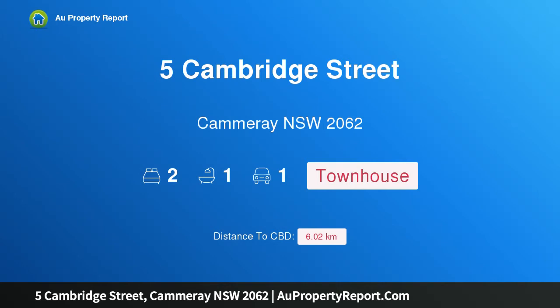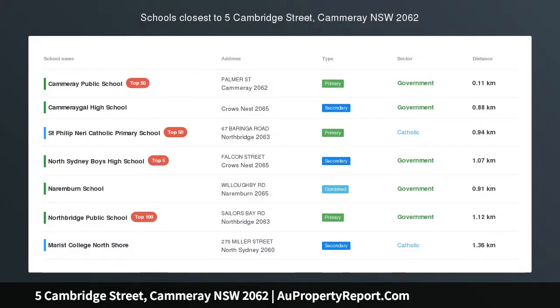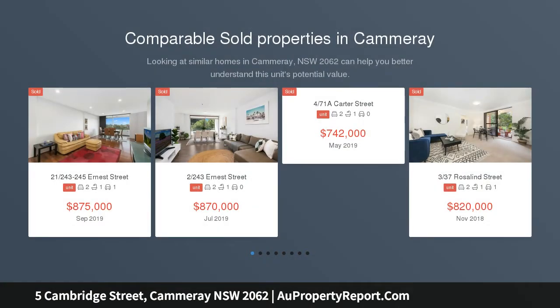Hi, I am glad to introduce Property 5 Cambridge Street, Camaray New South Wales, 2062. Terrace-Style Townhouse open inspection: 10.45am–11.15am.